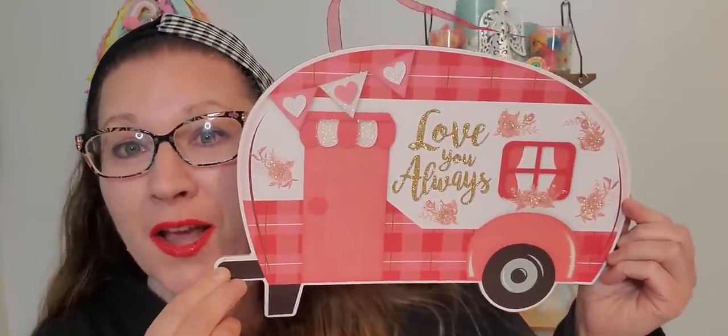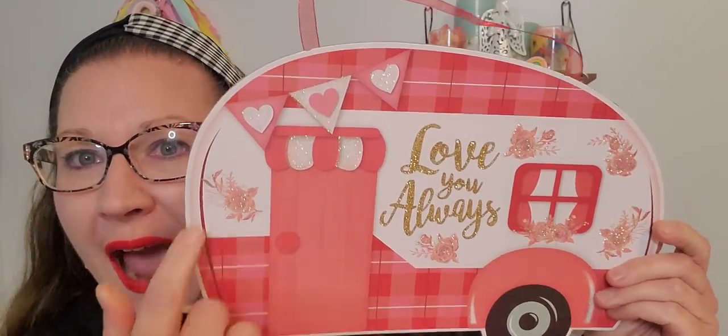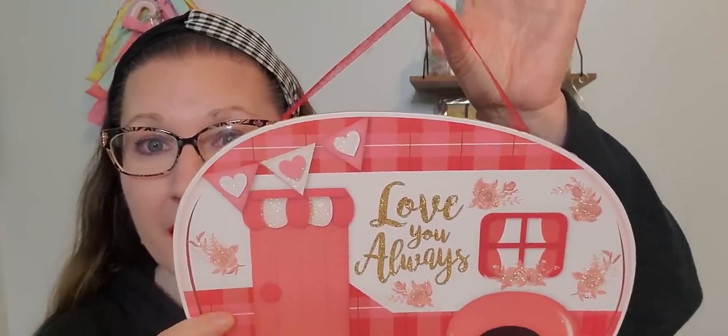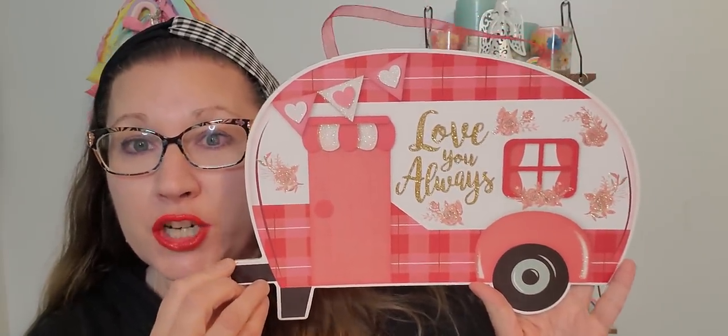I am so excited for these signs, and I am so thrilled for this camper. It says 'Love You Always' on it with beautiful gold glitter. I love the banner up top with hearts and the little awning over the door — it's just so pretty. There's a ribbon to hang it. It's a thin little piece of cardboard wood, and it's beautiful for one of my doors. You can also put it in the middle of a wreath and add flowers and embellishments around it. I haven't made a wreath in so long — I really need to get back to that.